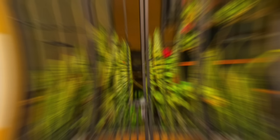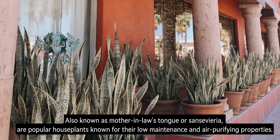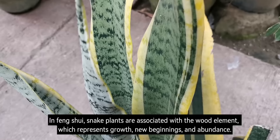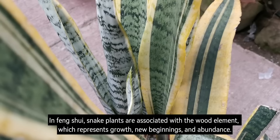Number 4: Snake Plant. Also known as Mother-in-Law's Tongue or Sansevieria, snake plants are popular houseplants known for their low maintenance and air-purifying properties. In Feng Shui, snake plants are associated with the wood element, which represents growth, new beginnings, and abundance. They are also believed to have a calming and purifying effect on the energy of a space.